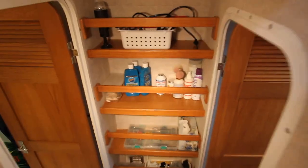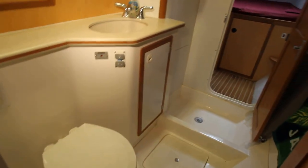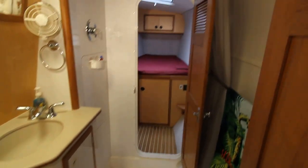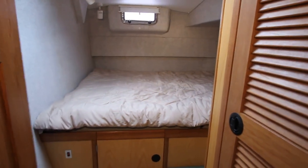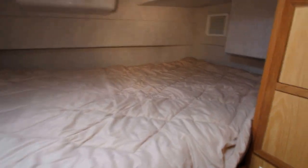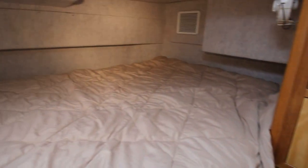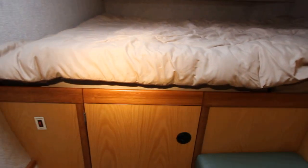Going down below on the starboard hull now. You have the head and a forward berth, and here's another very nice queen size berth with plenty of closet space and drawers. It's cold back here too, and there's engine access as well.